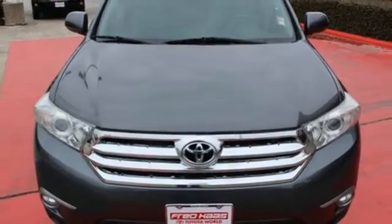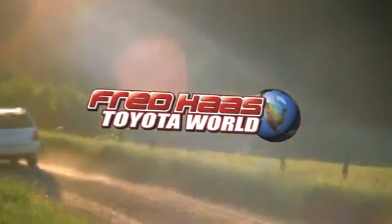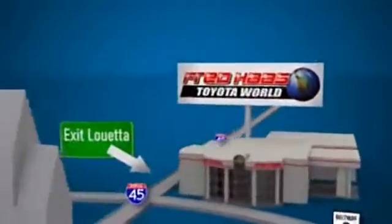Come and see it today. Fred Haas Toyota World has been a hallmark of our community for more than 40 years. Easy to find on I-45 North at Louetta, just two miles north of 1960.